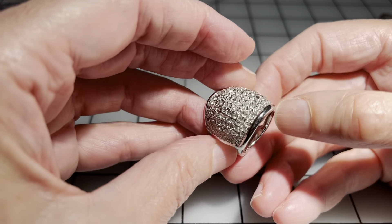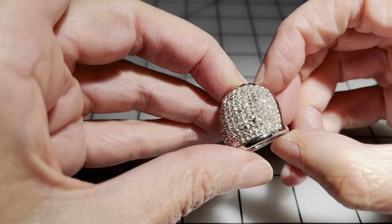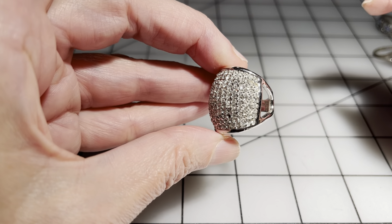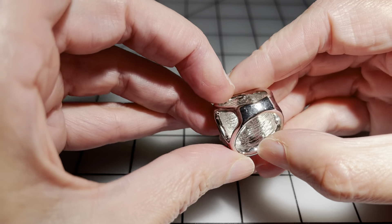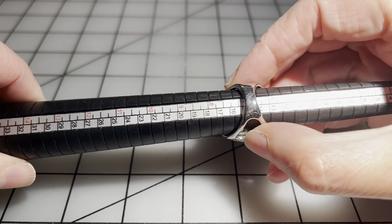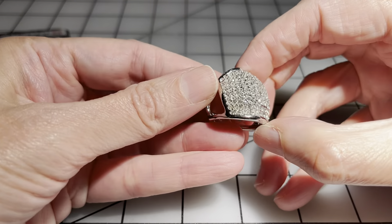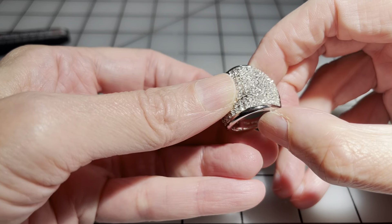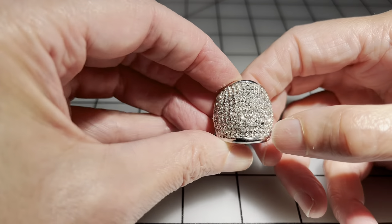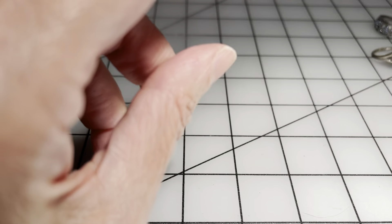This one is also a Leah Sophia — quite a blingy cocktail ring. We're missing one tiny stone, that's it. The rest of the ring looks to be in great condition. It is a size six and three quarters. I'm going to say six dollars for this one just because it's not perfect.